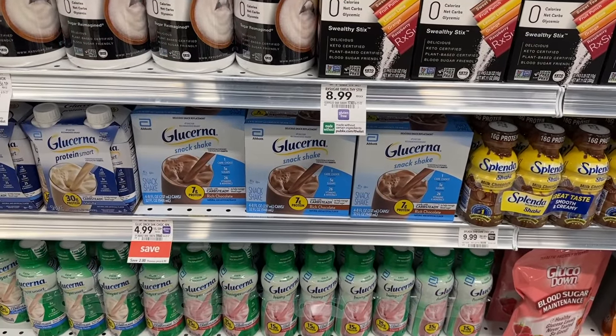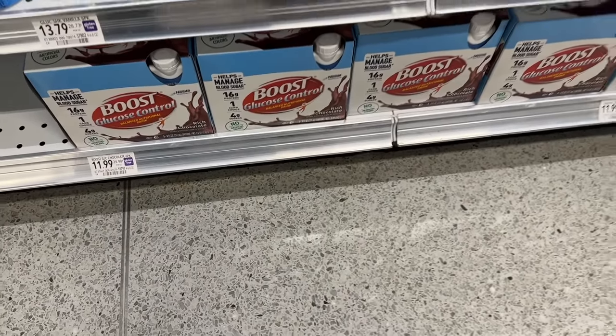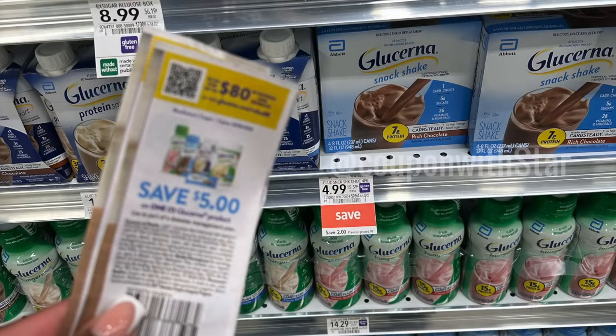I was excited to find this deal on the Lucerna shakes — I only had a few coupons on me, but I'm definitely going to stock up with the rest of my coupons. These are $4.99 on sale, but we have a $5 manufacturer coupon that scans with no issue, making these super free. Free 99 — our favorite price. This is an easy freebie if you have paper coupons.